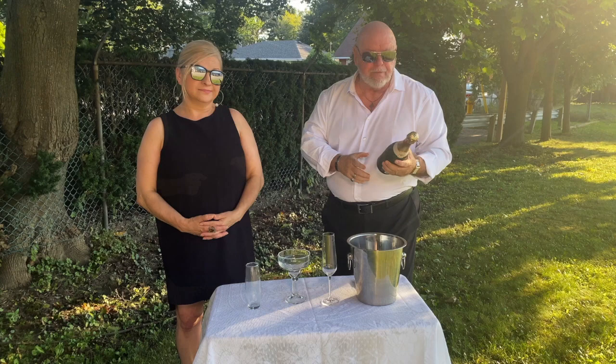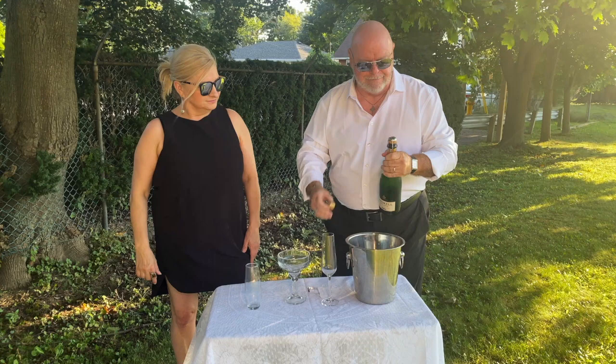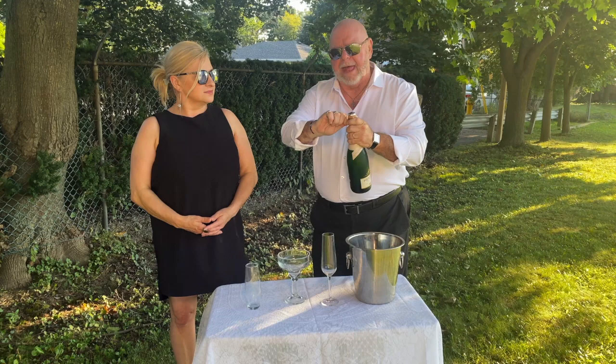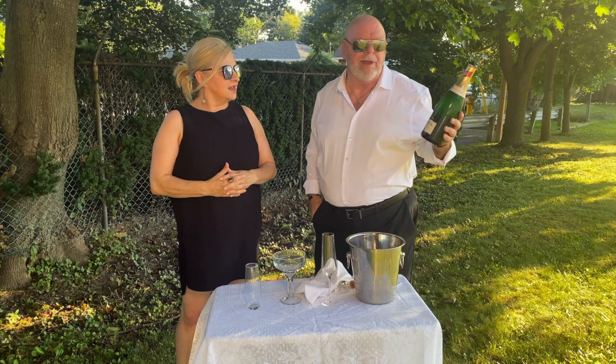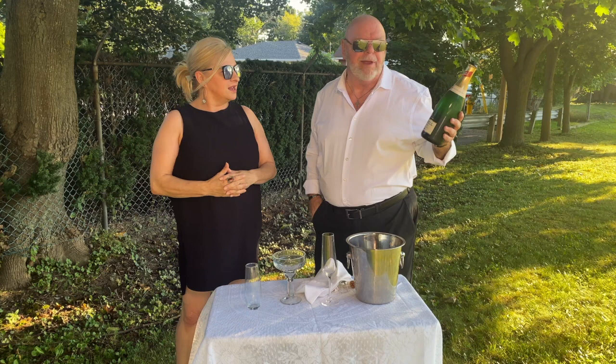Always be careful when opening a champagne — I think you all know why. Everything's safe until you take what's called the cage off. You need to hold that, because this could pop as soon as the cage comes off. It's unlikely. And the trick here is to twist the bottle, not the cork. This is considered a dry champagne, Henkel Trocken, named after Otto Henkel.